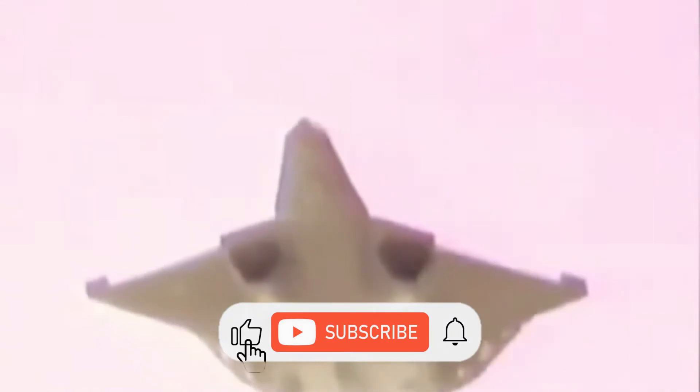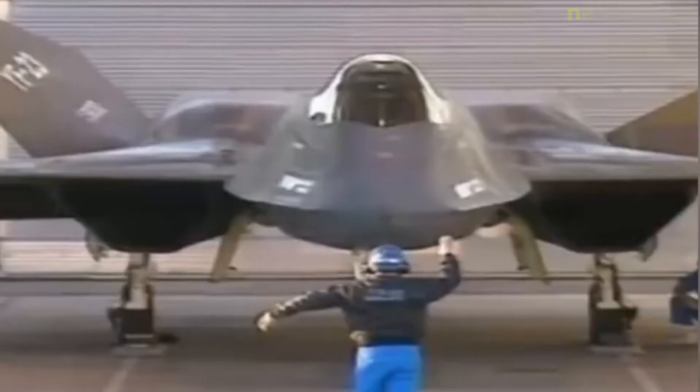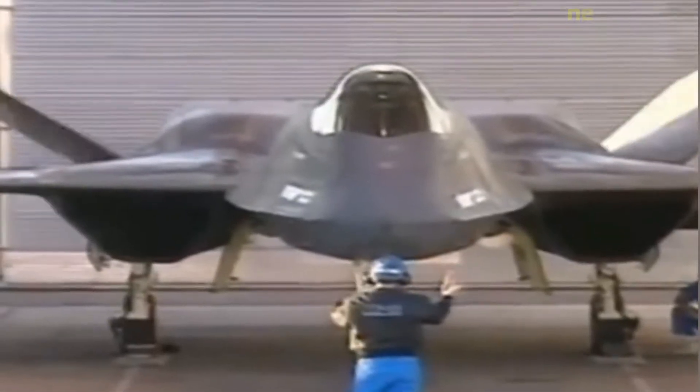Prototype Fighter Aircraft for the U.S. Air Force Advanced Tactical Fighter Program. The Northrop McDonnell Douglas YF-23 is an American single-seat, twin-engine stealth fighter aircraft technology demonstrator designed for the United States Air Force. Two YF-23 prototypes were built, nicknamed Black Widow II and Gray Ghost.